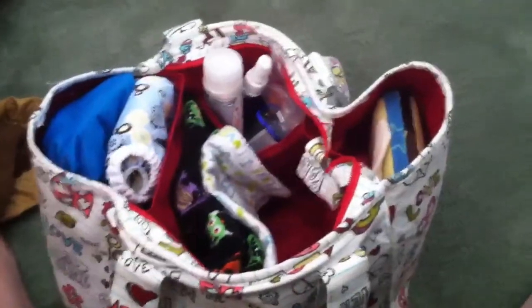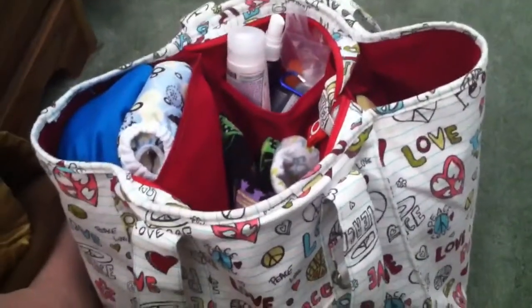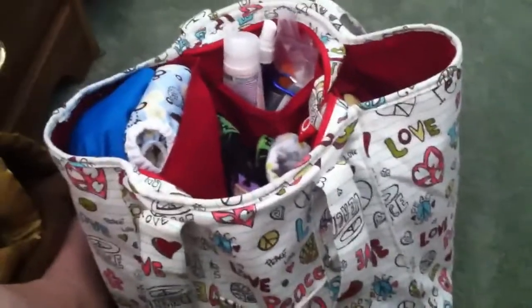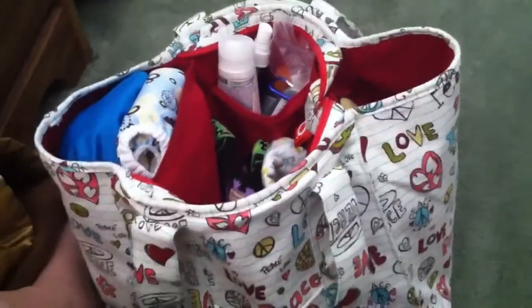That is my diaper bag. I got it off MamaBargains.com — I don't remember the brand, but I love it. It's big, packs well, and is organized. So that's my diaper bag for a newborn going out for about a six-hour trip.